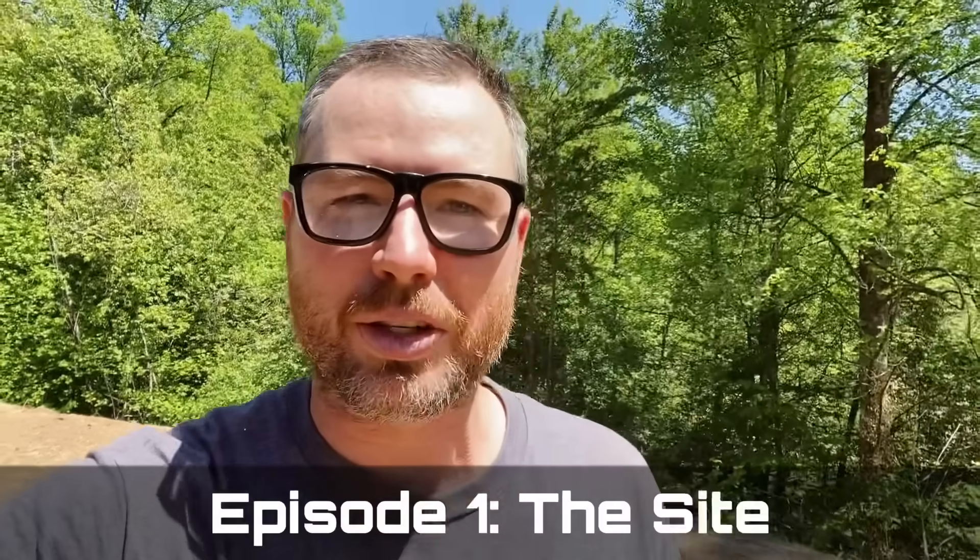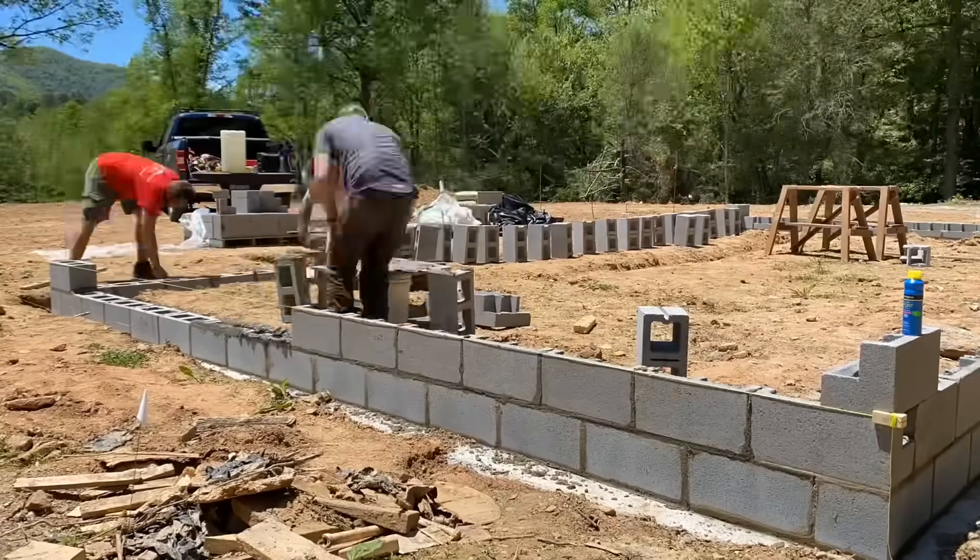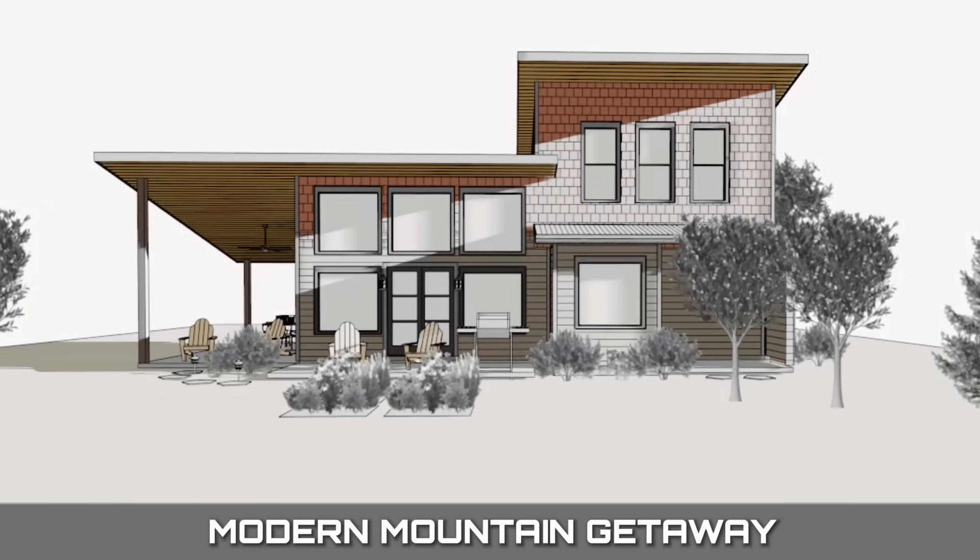Hey guys, I'm Eric Perkins. Welcome to the first episode in a very exciting series that we're going to do following the construction of a home from start to finish, every step. We're calling this home the Modern Mountain Getaway and it's located in beautiful Bryson City, North Carolina. Let's get going.